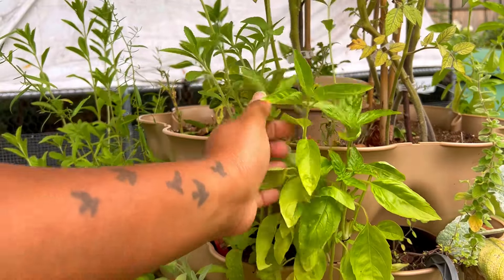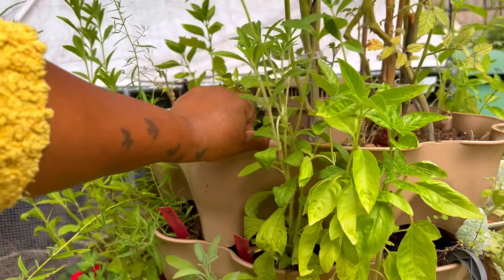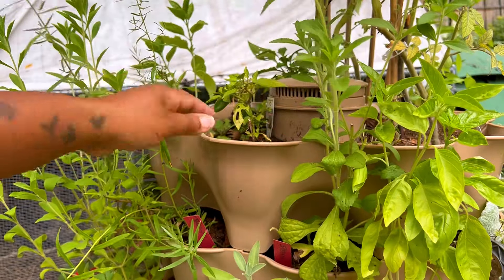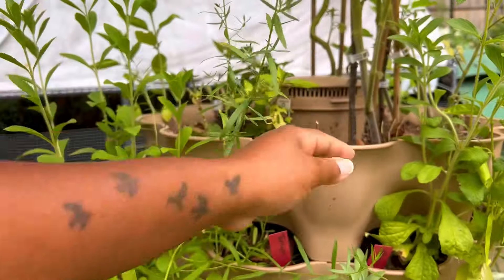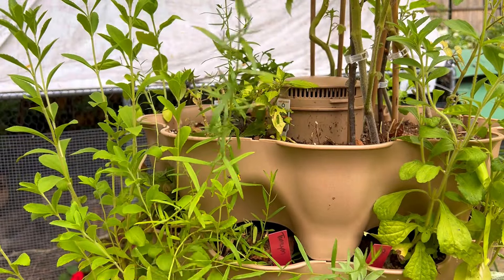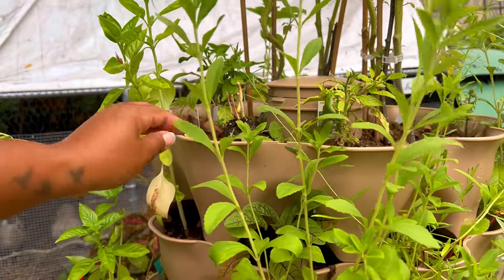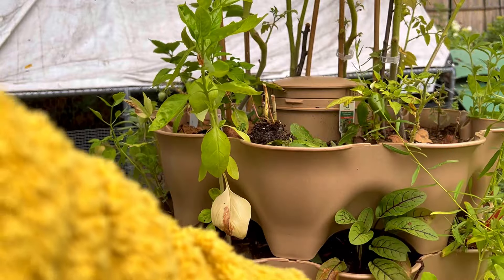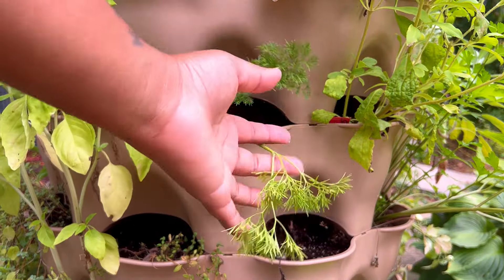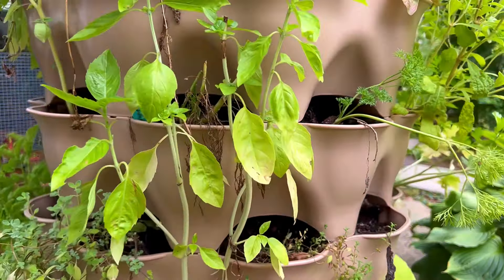My herbs seem to be doing much better than the tomatoes. I've been able to harvest quite a bit from them, though they do show signs of stress with yellowing leaves, and several of them have begun blooming. I've been doing really good at harvesting and drying all season long — my herb stockpile has grown so much and I am so thankful for that.